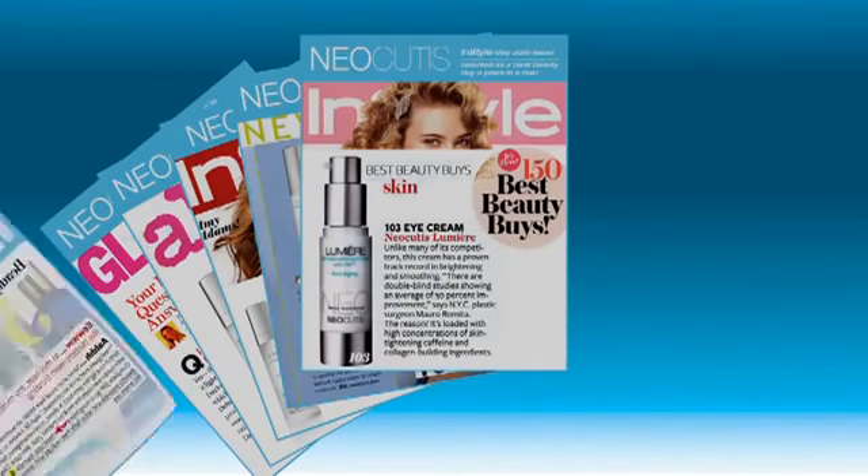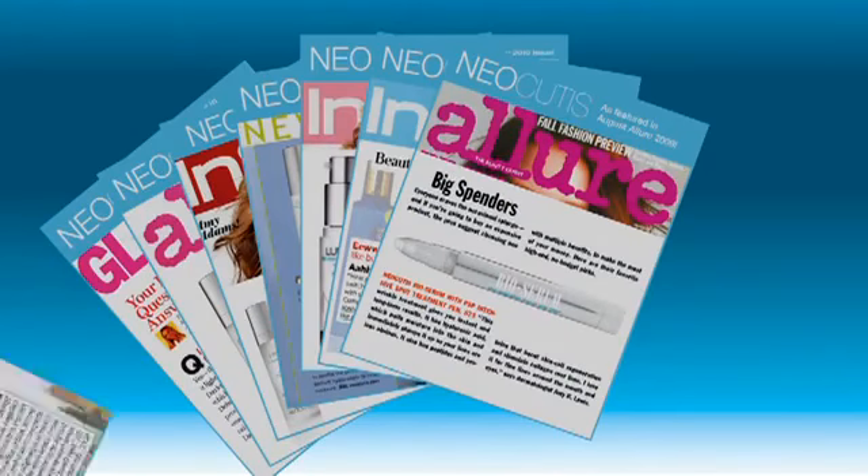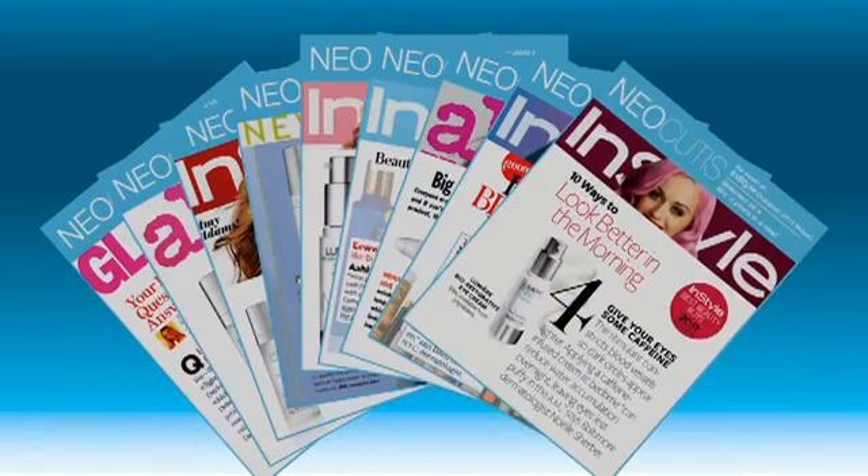The simplicity of the regimen combined with the efficacy of PSP has made Neocutis a physician and beauty editor favorite.